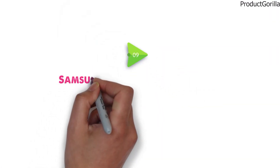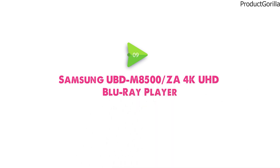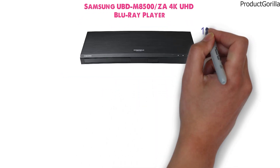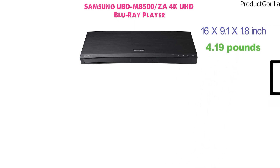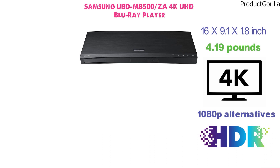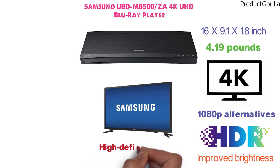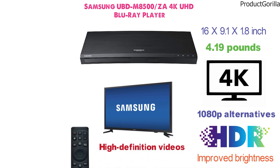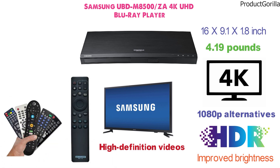At number 9 we have the Samsung UBD-M8500ZA 4K UHD Blu-ray player. The Blu-ray player has the dimensions of 16 x 9.1 x 1.8 inches and it weighs 4.19 pounds. With 4K video resolution, the device delivers superior quality to 1080p alternatives. HDR technology allows enhanced color contrast and improved brightness. The player is optimized for Samsung TVs where its instant settings adjust high-definition videos. There's a universal remote control that also adjusts the TV volume and plays or pauses the Blu-ray disc.